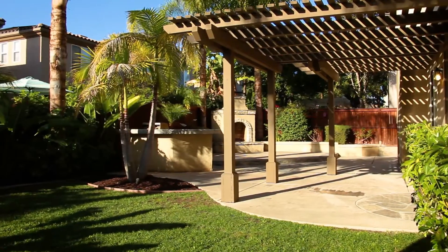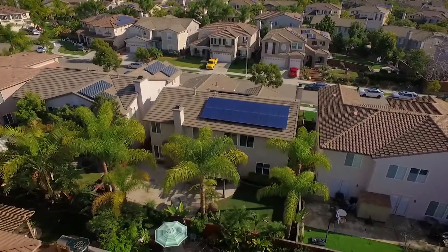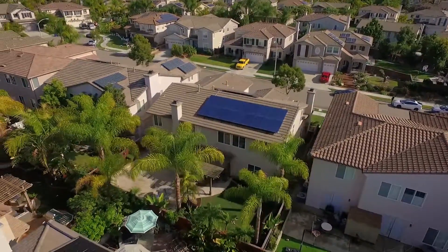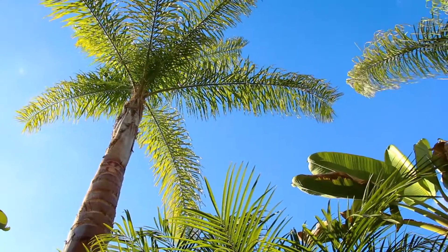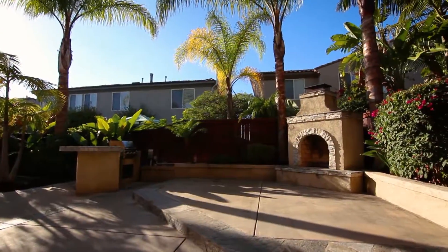For entertaining, this is a perfect backyard. A trellis patio provides shade, while additional palm trees and giant birds of paradise provide privacy. There is a built-in barbecue and wood-burning fireplace for evening entertaining.